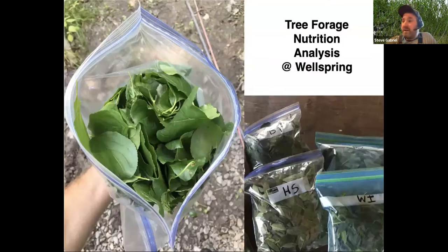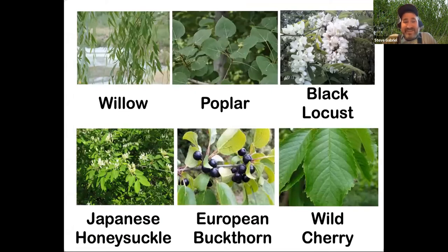We were curious about the nutrition of these things, so we wrote a grant to the Northeast SARE Farmer Grant Program — a really wonderful opportunity. Grants are usually due at the end of each year, and you can do a one-to-three year research project that you can share results with others. Our focus was to collect tree forage samples for six different species on the farm — three that we planted and three that we found naturalized — and see how they stacked up nutritionally and how that might change over the course of the season.